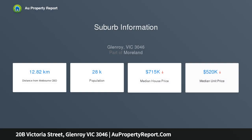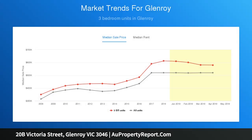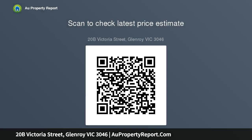Bordering Oak Park, the most sought-after locale of 3046, the surprisingly spacious interior boasts three massive bedrooms — master with WIR and ensuite — plus a study or fourth bedroom downstairs. The massive open-plan living zone includes lounge and dining, accompanied by a granite bench kitchen.